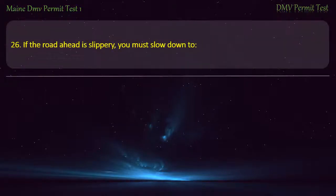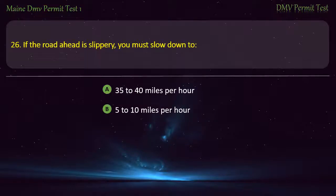Question 26. If the road ahead is slippery, you must slow down to: 35 to 40 miles per hour. 5 to 10 miles per hour. 40 miles per hour. 50 miles per hour. Answer: 5 to 10 miles per hour.